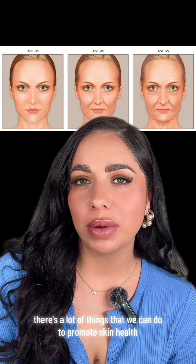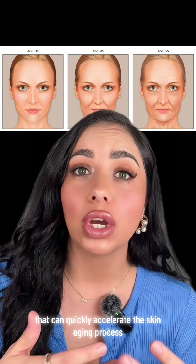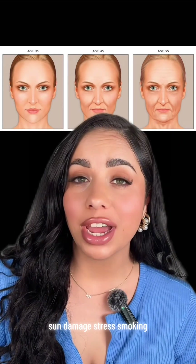There are a lot of things we can do to promote skin health, and I'll get into that in another video. There are also contributing factors that can quickly accelerate the skin aging process: sun damage, stress, and smoking.